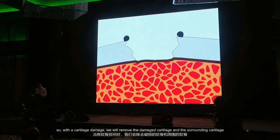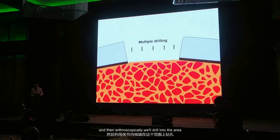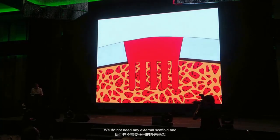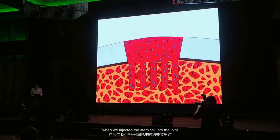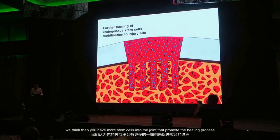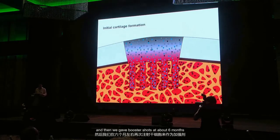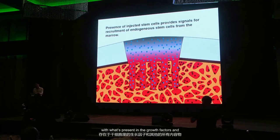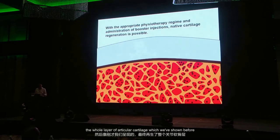Here is what we think is happening: with cartilage damage, we remove damaged and surrounding cartilage, do light burring, and then arthroscopically drill deep into the bone. That creates a blood clot scaffold — we don't need any external scaffold. The drilling causes an injury, triggering migration of endogenous stem cells into the area. When we inject stem cells into the joint, we have more stem cells promoting the healing process. As time progresses, initial cartilage regeneration occurs, and at about six months we give booster shots with growth factors to mobilize more cells from endogenous areas and eventually regenerate the whole layer of articular cartilage.